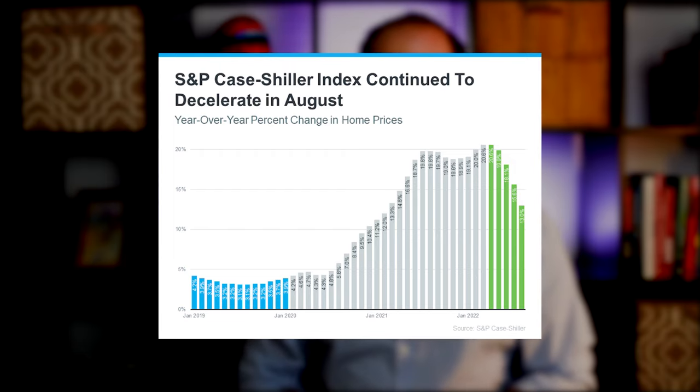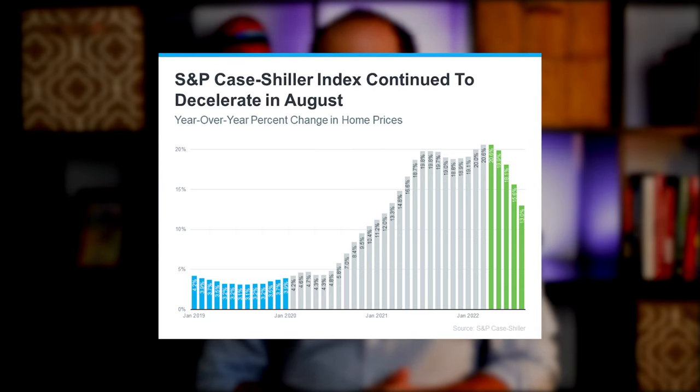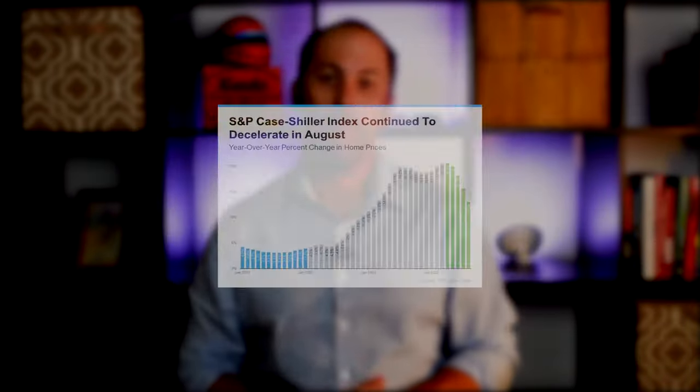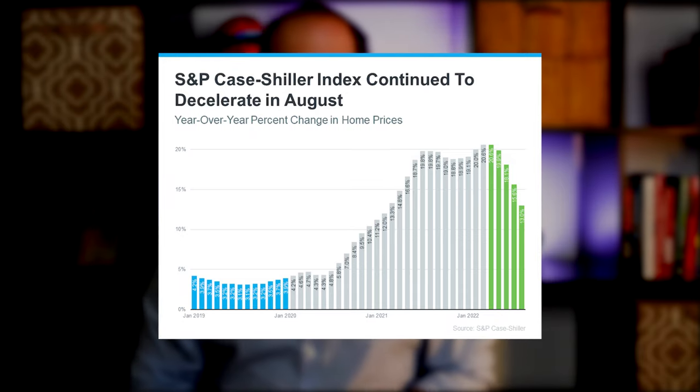Now, the most recent home price index from S&P Case-Shiller shows some values continue to decelerate for the fifth consecutive month, shown in green in this graph. This deceleration is happening because higher mortgage rates are moderating demand and, as a result, easing the buyer competition and bidding wars that previously drove prices up. What's worth noting though is how much higher home prices still are than they were before the pandemic — here you can see it in the graph in blue. When both mortgage rates and home prices are high, affordability and your purchasing power become a greater challenge. But while prices are still elevated in many markets, some areas are seeing slight declines.